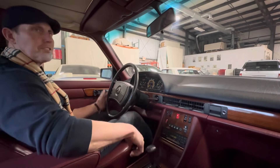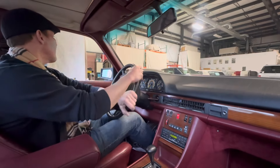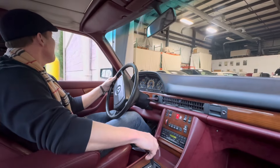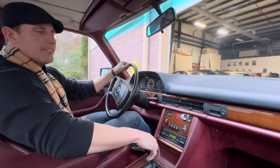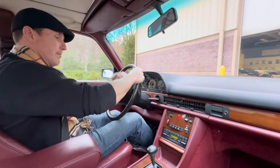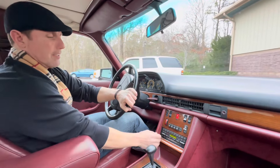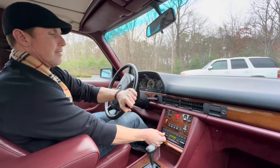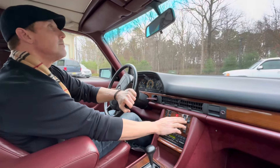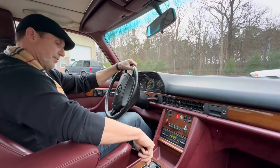The car is in excellent mechanical condition. Shifter bushings are nice and tight. Heat and AC works excellent. Just a really, really nice car. The Becker Grand Prix radio works fantastic, and the power antenna works flawlessly.